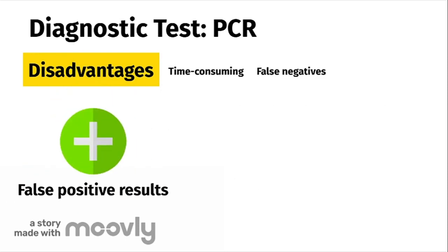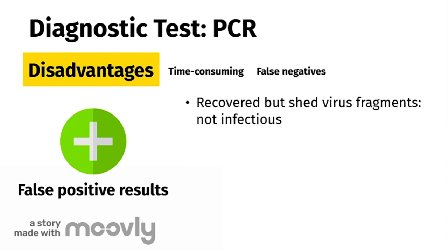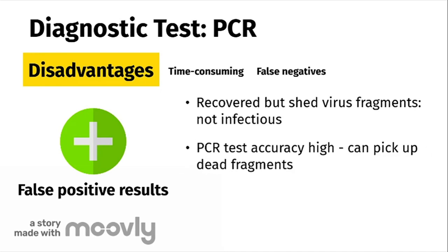A false positive can occur as well. This often happens to patients who have recovered but still test positive for the virus even though they are not infectious. Studies show that this happens because the virus coexists in your body, and while you may not be infectious, you can shed dead fragments of the virus. The PCR test is so accurate that it can pick up these small dead fragments of the virus, leading to a false positive result.